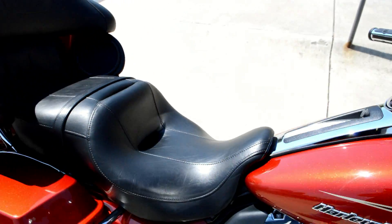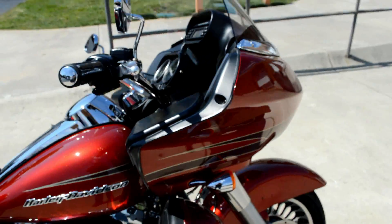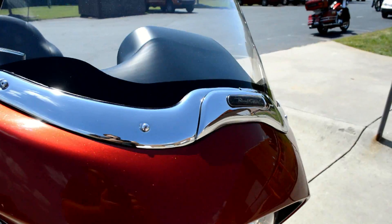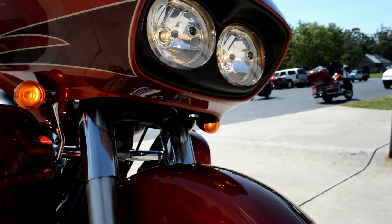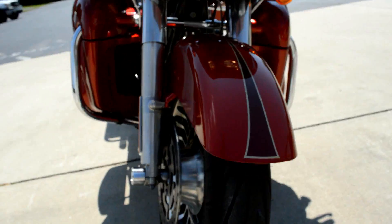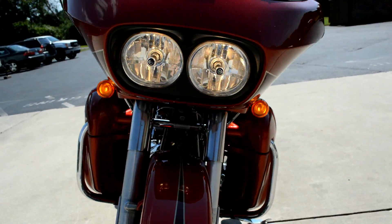Large passenger area for comfort. We've got the fixed shark nose fairing, the tall windscreen, and the chrome trim. Dual headlights, cast aluminum mags, and pinstriping throughout.